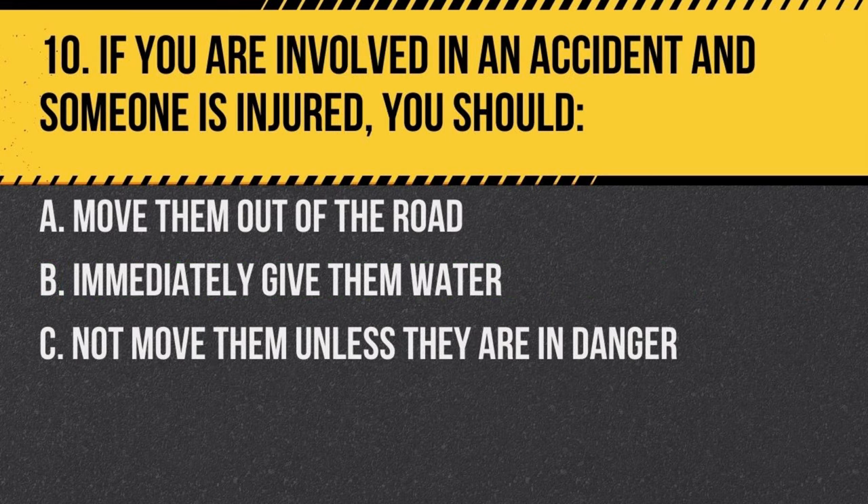Question 10. If you are involved in an accident and someone is injured, you should: a. move them out of the road, b. immediately give them water, c. not move them unless they are in danger. Answer: c. not move them unless they are in danger. Moving an injured person can cause further injury.